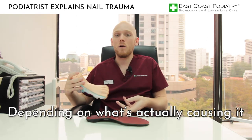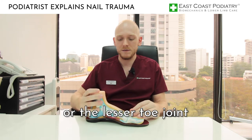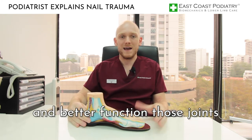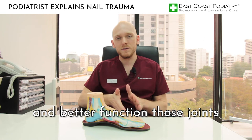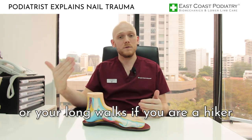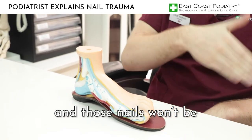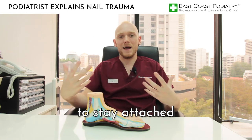The way it works is, depending on what's actually causing it — whether it's the big toe joint or the lesser toe joints — it will aim to support and better function those joints, which will ultimately mean that when you go for your runs or your long walks if you're a hiker, those joints will be able to better function and those nails won't be under so much stress and will actually be able to stay attached.